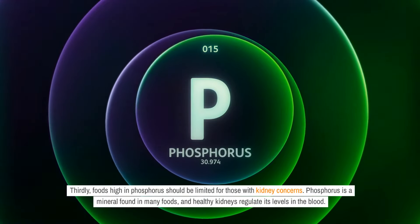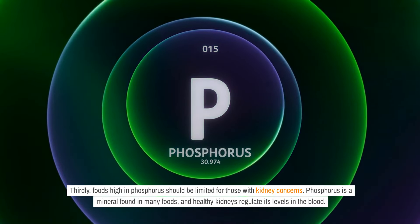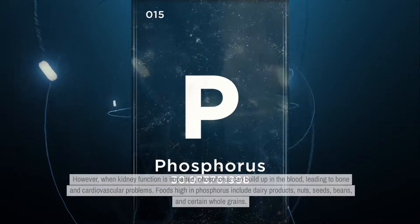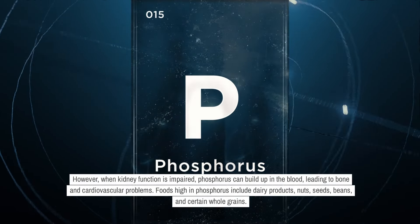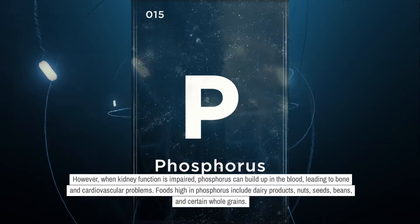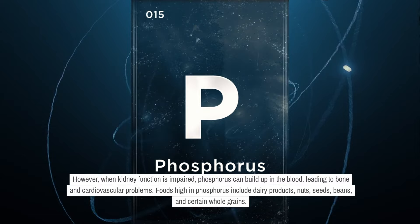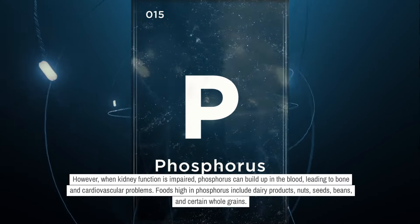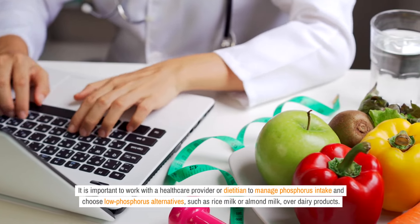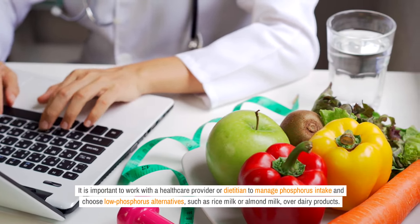Thirdly, foods high in phosphorus should be limited for those with kidney concerns. Phosphorus is a mineral found in many foods, and healthy kidneys regulate its levels in the blood. However, when kidney function is impaired, phosphorus can build up in the blood, leading to bone and cardiovascular problems. Foods high in phosphorus include dairy products, nuts, seeds, beans, and certain whole grains. It is important to work with a healthcare provider or dietitian to manage phosphorus intake and choose low-phosphorus alternatives, such as rice milk or almond milk, over dairy products.